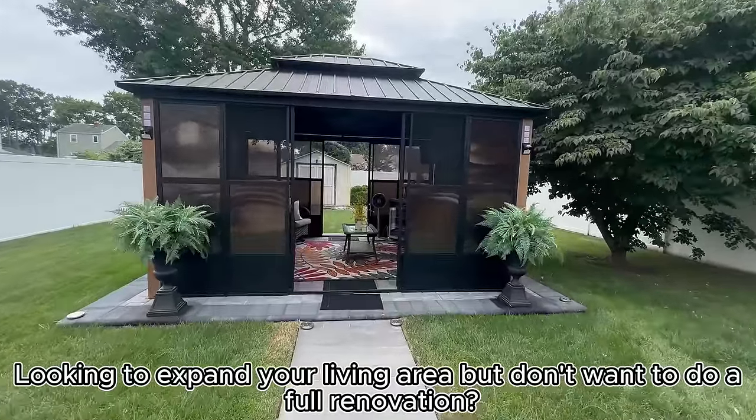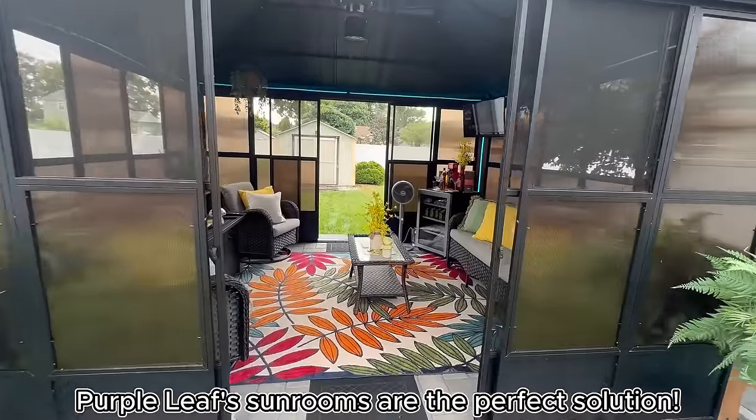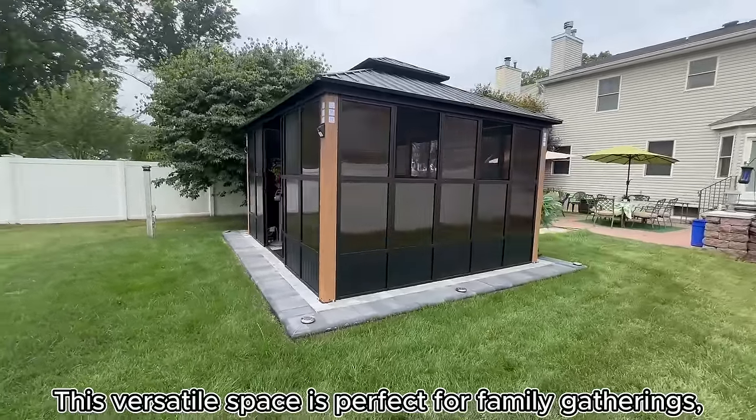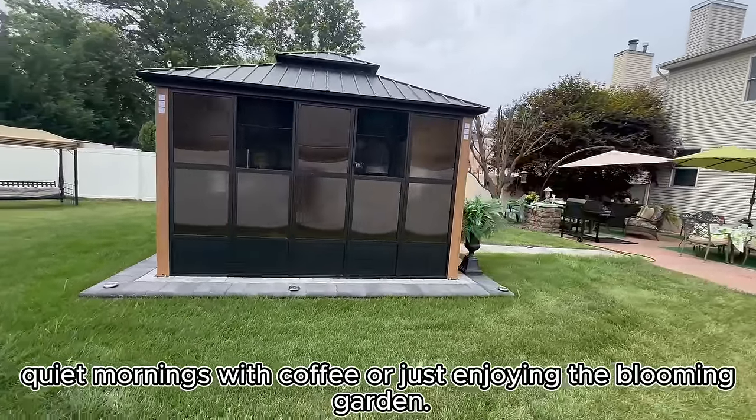Looking to expand your living area but don't want to do a full renovation? Purple Leaf sunrooms are the perfect solution. This versatile space is perfect for family gatherings, quiet mornings with coffee, or just enjoying the blooming garden.